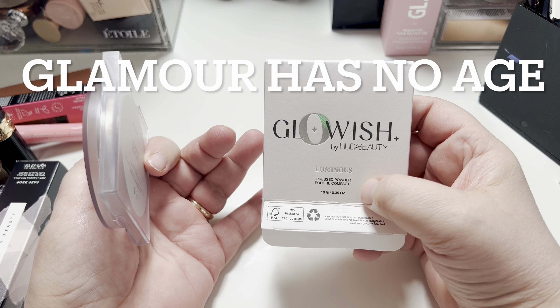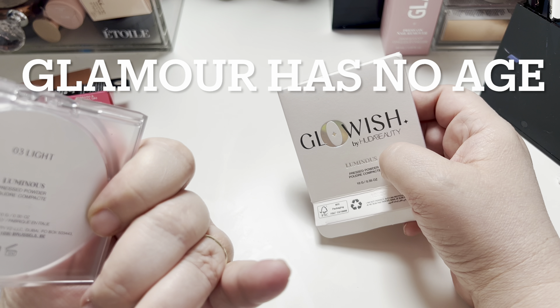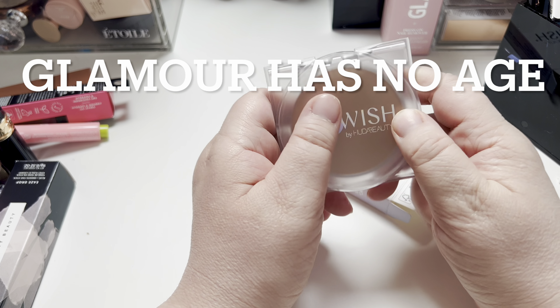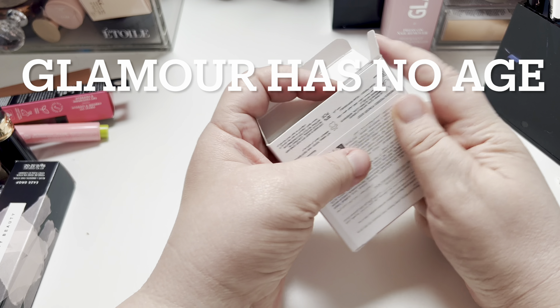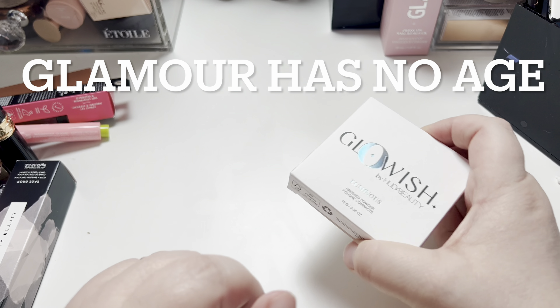I got the Huda Glowish Luminous Press Powder. This is in Light 3. As you can tell, it's too dark for me. So I'm going to pass this along to my niece. I already have this, by the way, and I have such a large collection. So I'm going to pass that along to my niece.